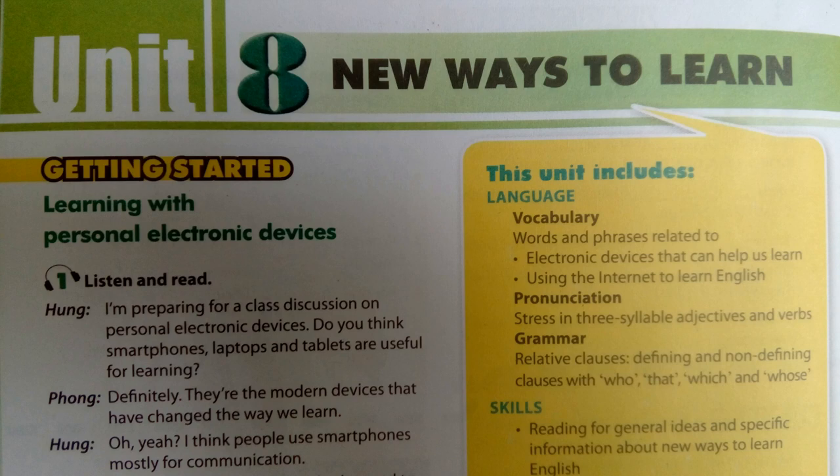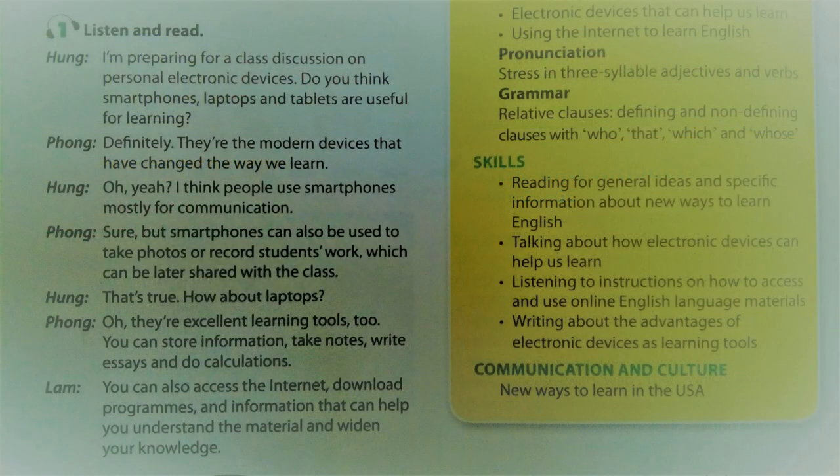Unit 8: New Ways to Learn. Page 26. Getting Started. Activity 1. Listen and Read.